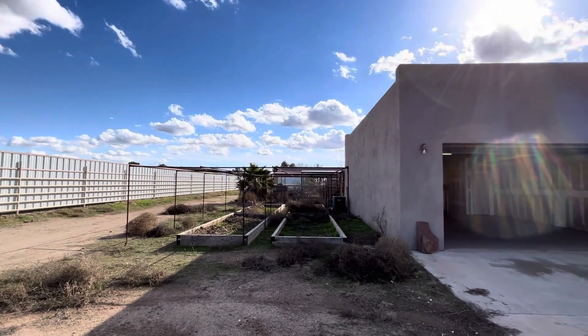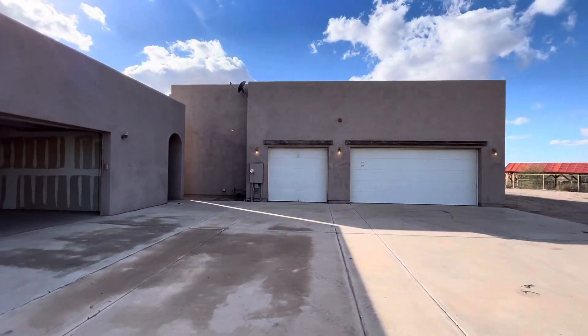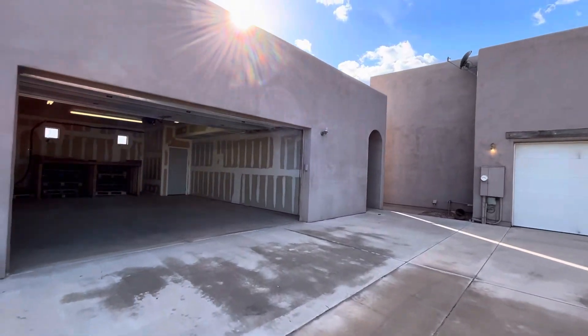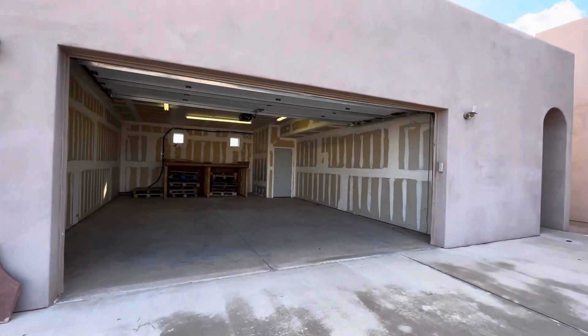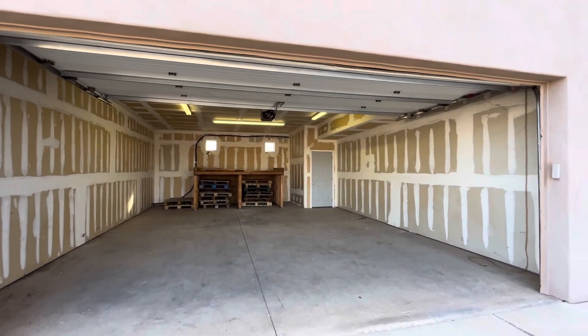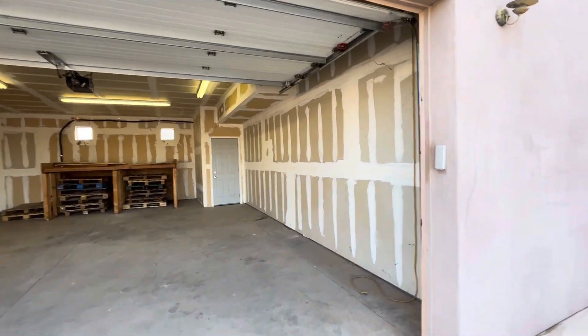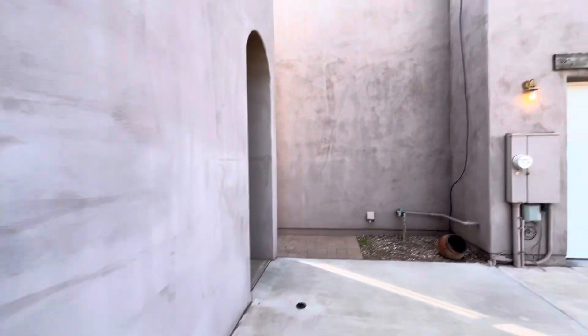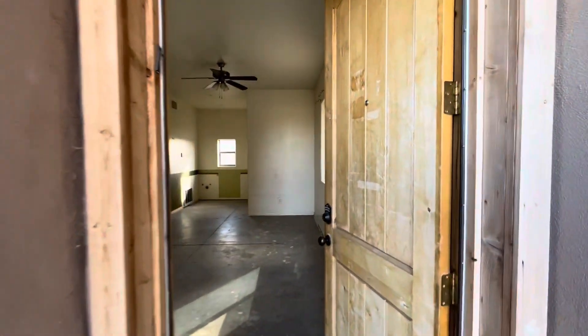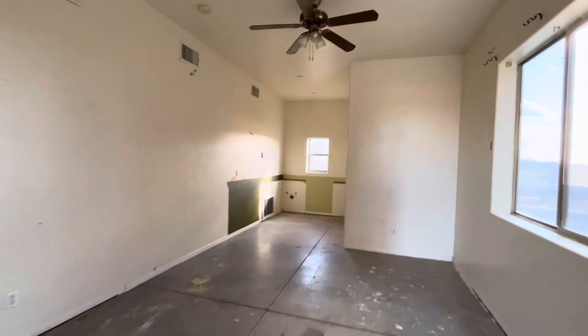They've let the landscaping go a little bit, so there is going to be a little bit of work. This house is listed at $1,100,000. That door just leads to the hot water heater and AC. And then over here there's kind of this bonus space — it has its own door. It looks like it's set up to be an apartment of some sort, maybe a little efficiency.